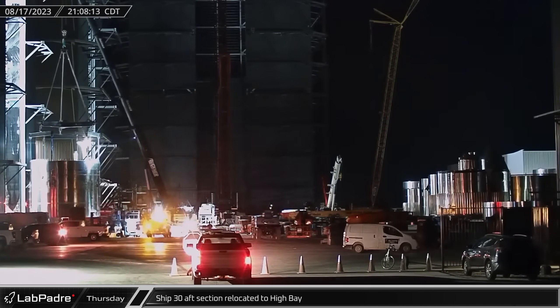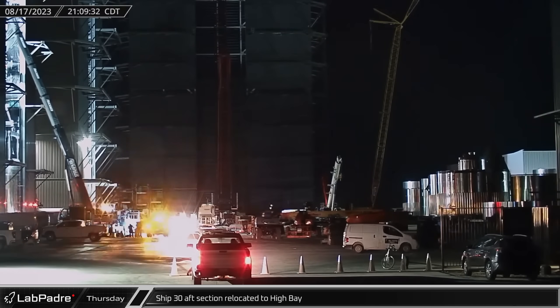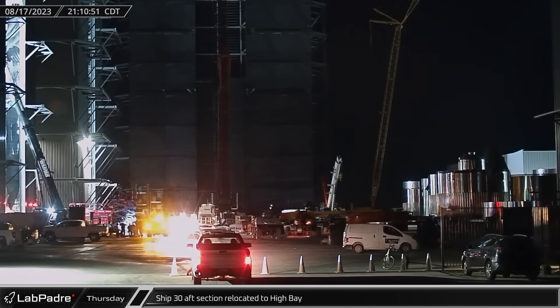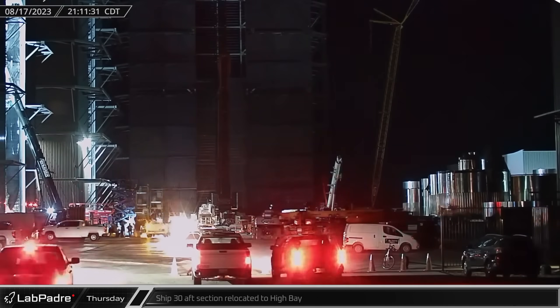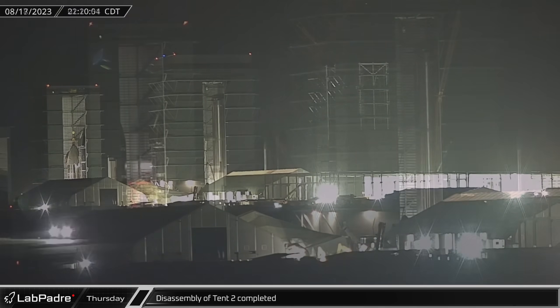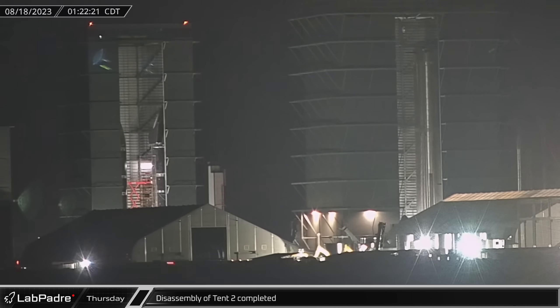Back down Highway 4 at the build site, the aft section of Ship 30 was relocated to high bay as SpaceX approaches final stacking operations on yet another starship. Late that night, the final sections of Tent 2 were pulled down, ending the quick destruction of the former production facility and paving the way for the new continued expansion of Star Factory.